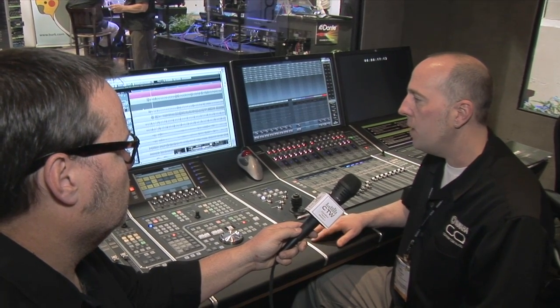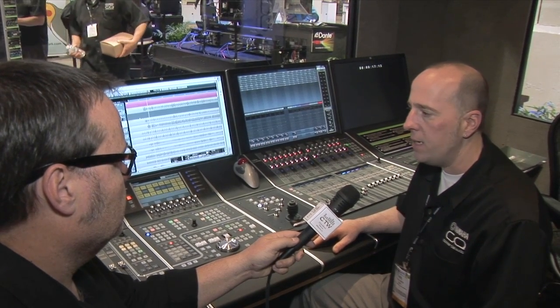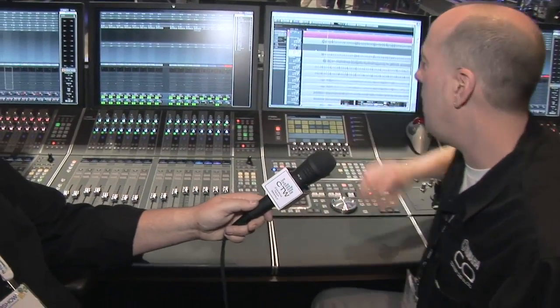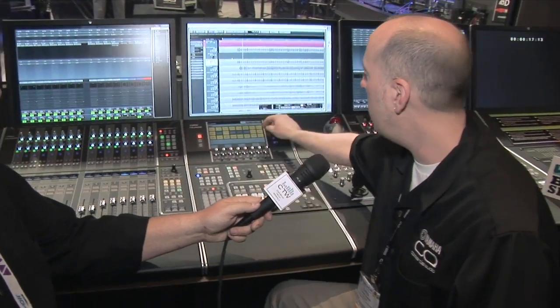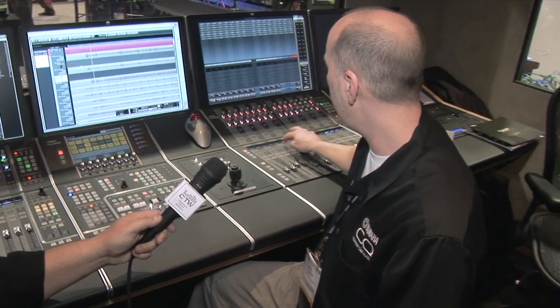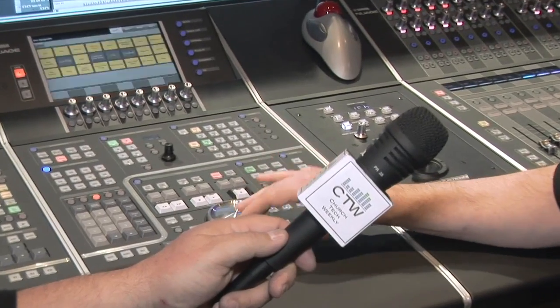It's compatible with Nuendo 6 and Cubase 7 and other platforms you may want to work in. It's based on the Dante audio network, so it's fully networkable and compatible with our CL series and Rio series Dante mixing system. It's got a lot of unique features like touch-sensitive faders, touch-sensitive knobs, user-definable key commands, and a unique feature called the touch slider, which allows you to slide channels across the linked units.